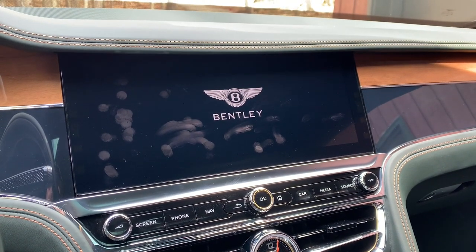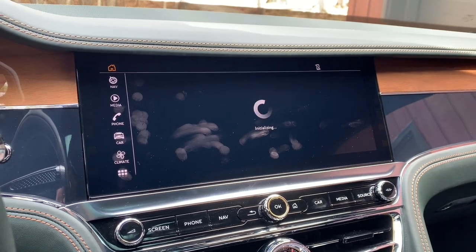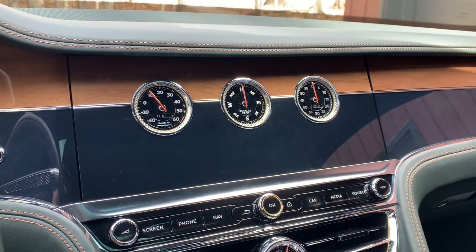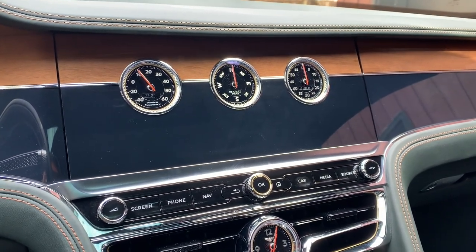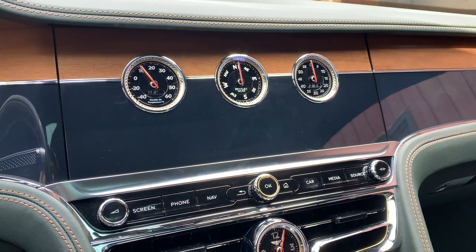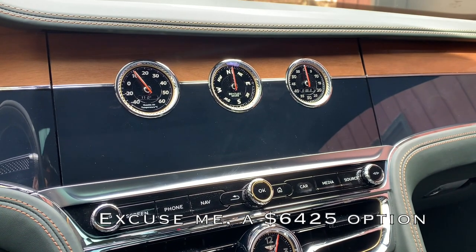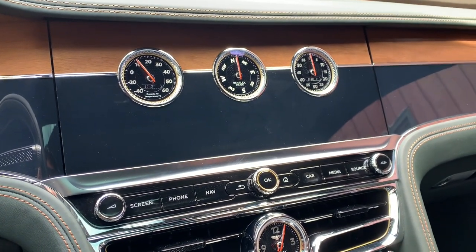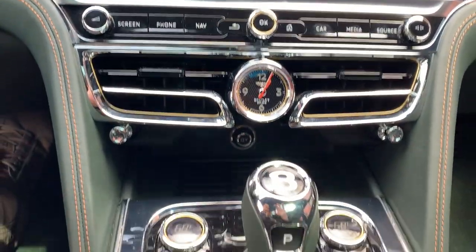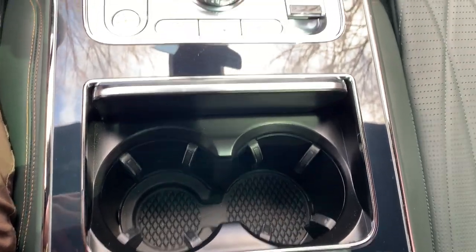And there is the center console touchscreen — it's very big, easy to use, all those things. But let's say you're not in the mood to look at a digital screen and you're feeling a little old school. Well, touch the screen and you have these beautiful dials to give you ambient temperature, compass, and a chrono for when you're on the track in this car — because why not? It's called the Bentley Rotating Display. It is a $6,200 option, and to me it's absolutely worth every penny because there's just such a grand elegance to having analog options in this car.